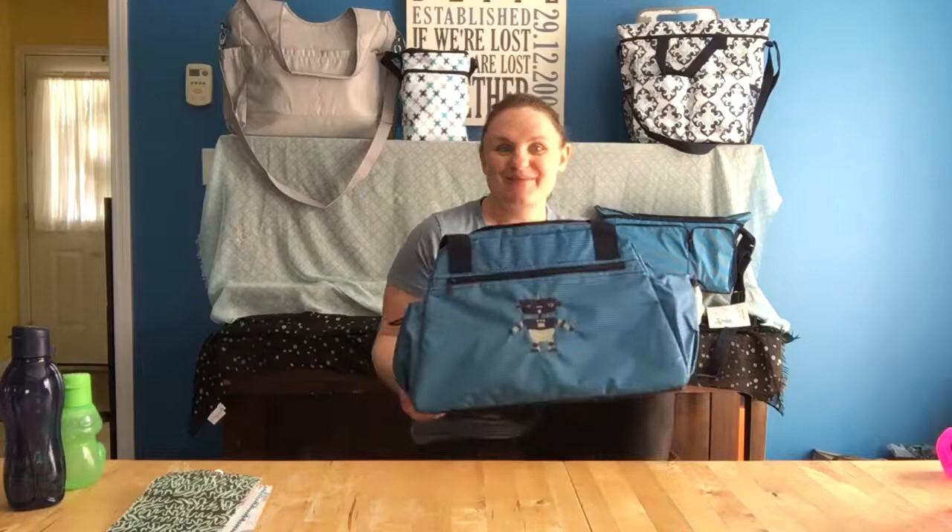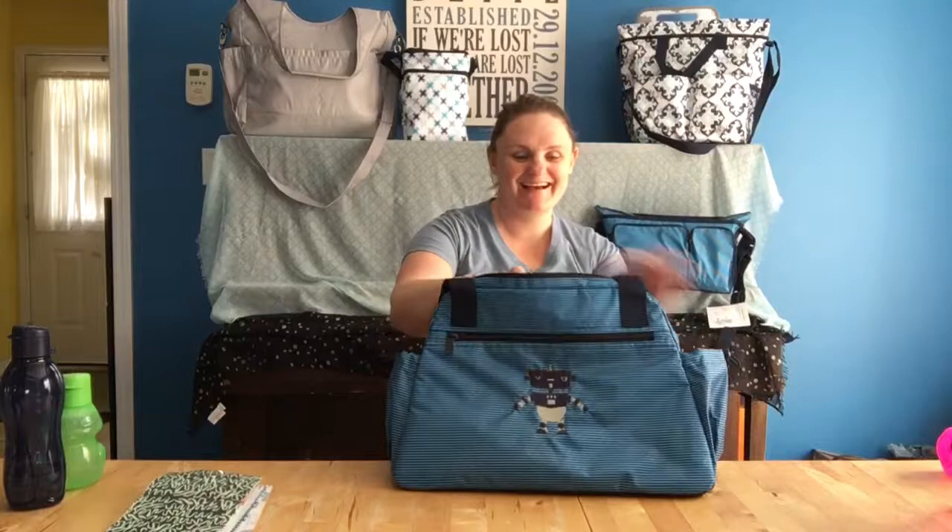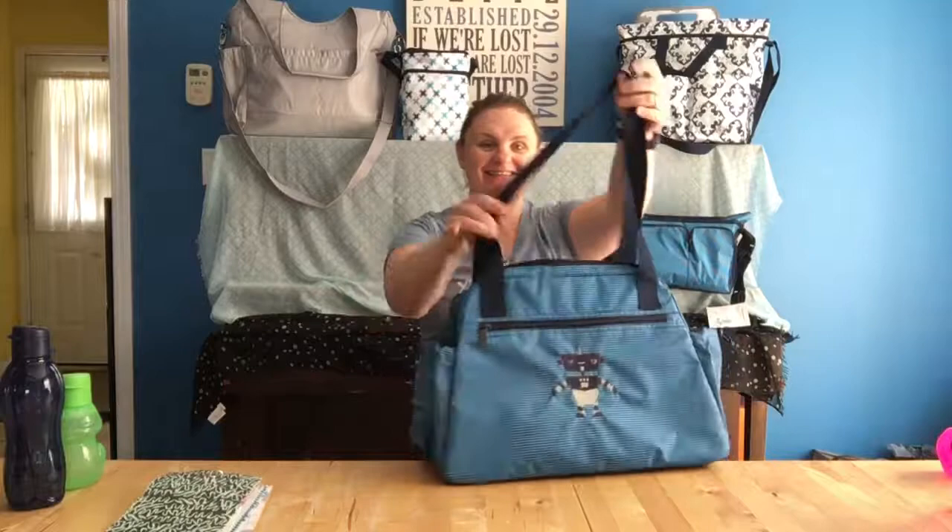Hi there, I'm Sarah Bice, Canadian Bag Lady, here to show you another great one of our new Baby by 31 collection. This is our Take the Day diaper bag. They kind of combined a couple of our great bags from the past and put them all together in this great bag. It's a perfect shoulder bag.